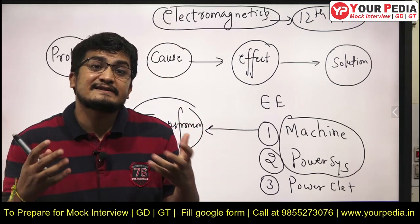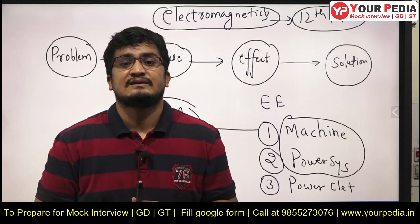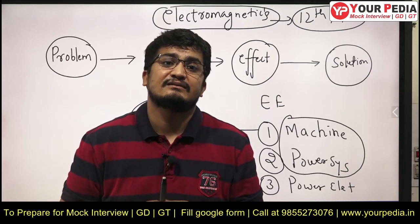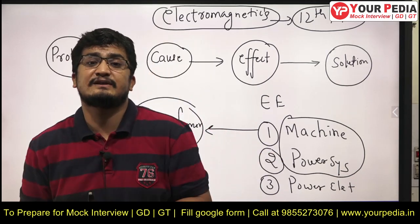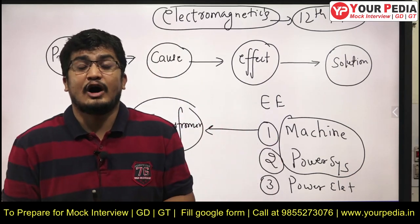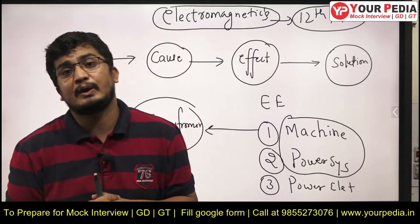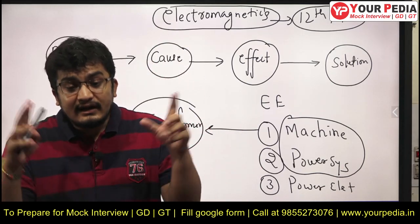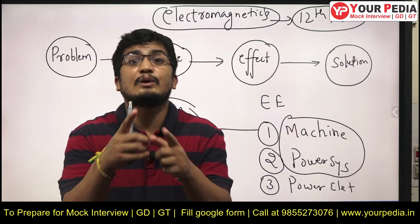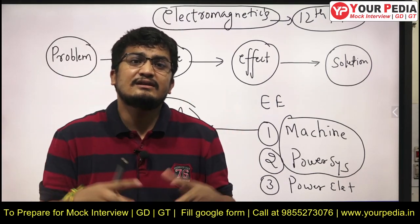Also prepare the ideal switching device characteristics curve, the various switching losses, applications of power electronics in your career or work experience, and how controlling mechanisms can be applied in power electronics — what different controllers can be employed. If you have done a project, they may ask how you can control that process using a controller.